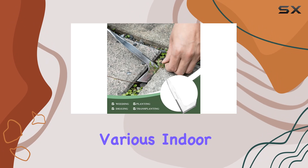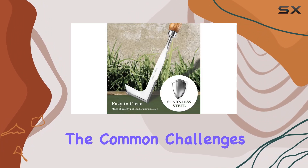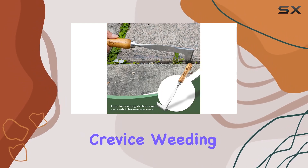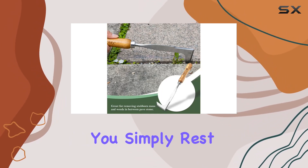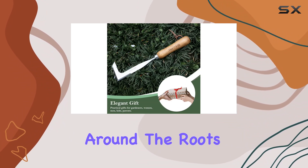It's built to handle various indoor and outdoor gardening tasks with ease, addressing the common challenges faced in gardening. Using the EZARC crevice weeding tool is straightforward — you simply rest the curved metal base on the ground and dig around the roots to pull them out.